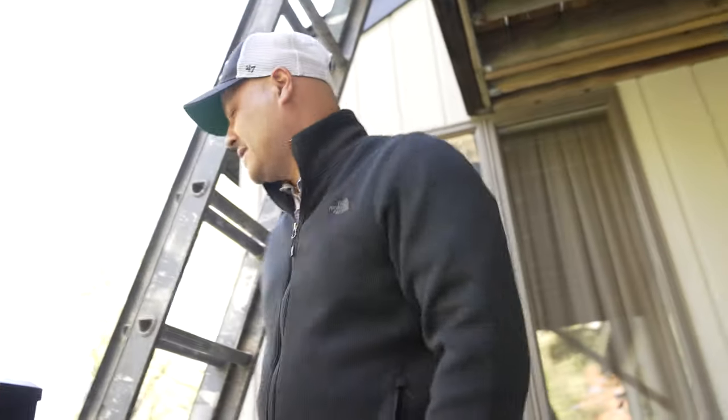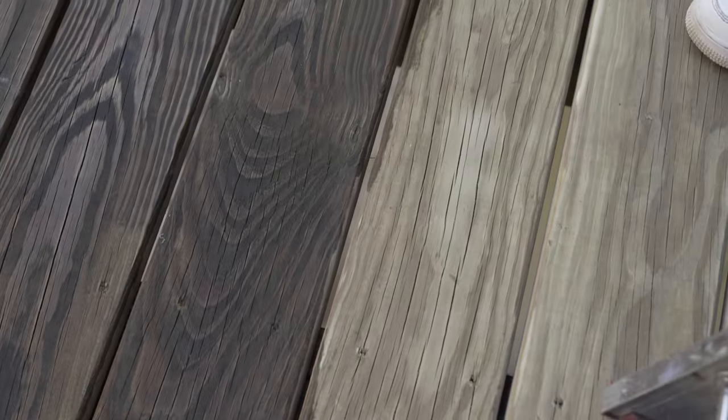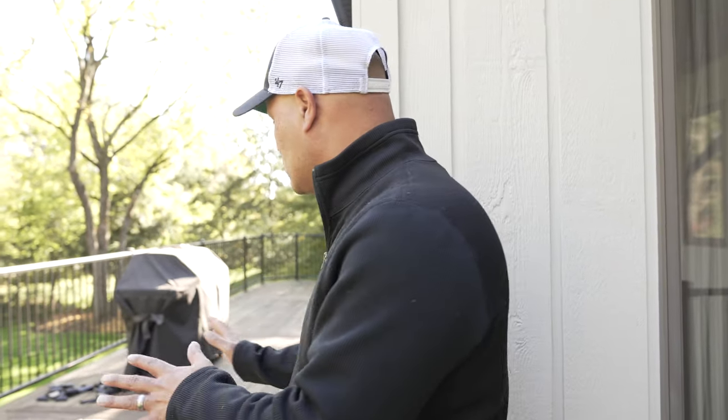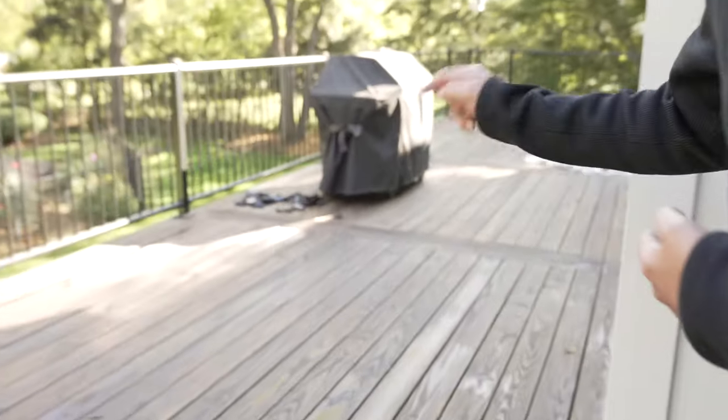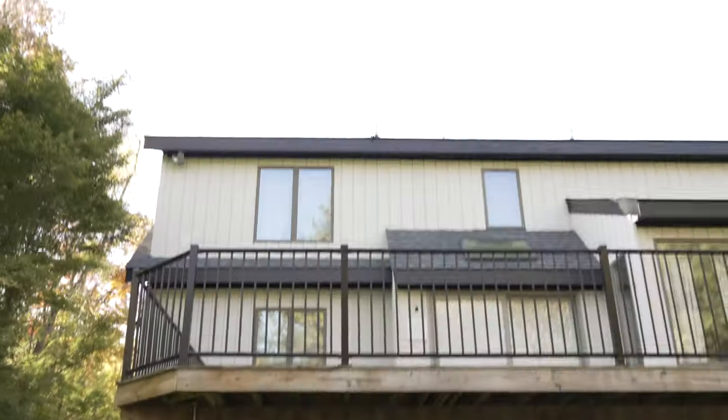So our guy is up there staining the deck. This is the portion that's already stained — it's going to look exactly like the front porch. The clients did so many test runs on the color and finally chose this one, which actually looks like real wood. Leave a comment below — let me know if you like this color.